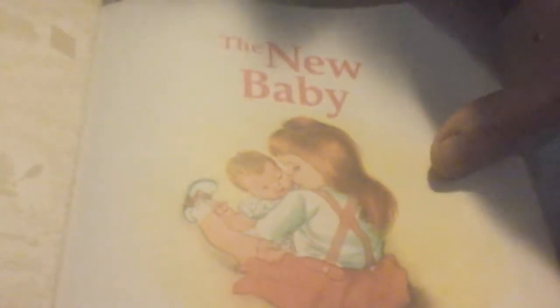Here we go — the fire engine story. Our next story is one that my daughter, who is now 38 years old, used to love when she was a little girl. We got this book for her when we found out she was going to have a baby sister. This book is called The New Baby. It is by Esther Wilkin and pictures by Eloise Wilkin.